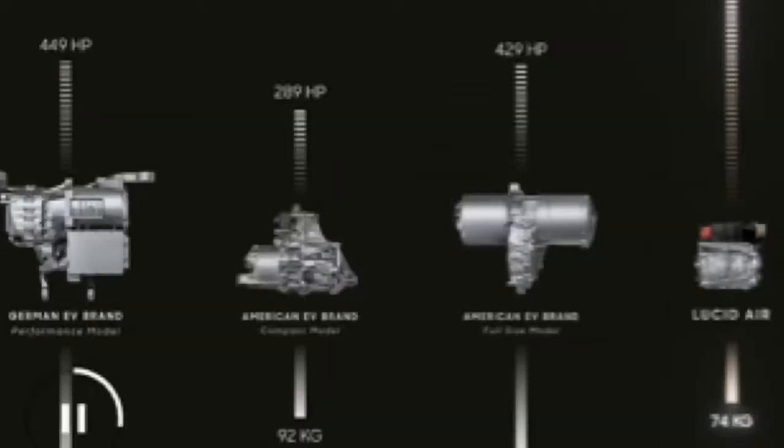The fact that five out of six spec categories beat the Model S is incredible, especially for their first car. Before being called Lucid Motors, they focused on racing and building motors, which is why their motors are so exceptional today. The motors alone show just how much they're beating the competition.